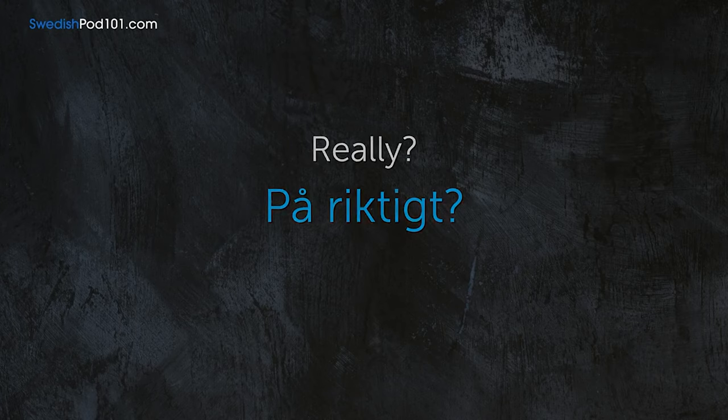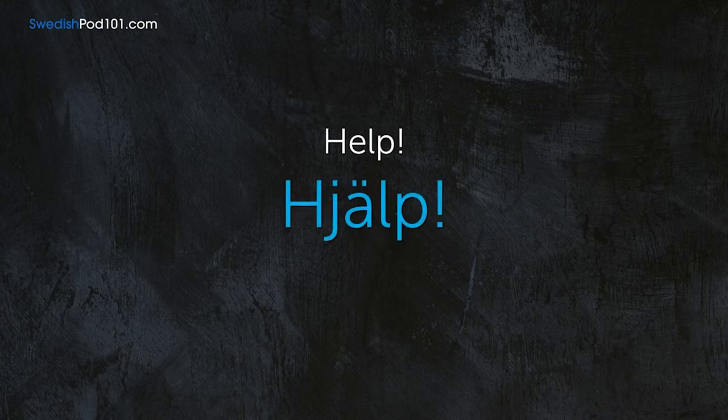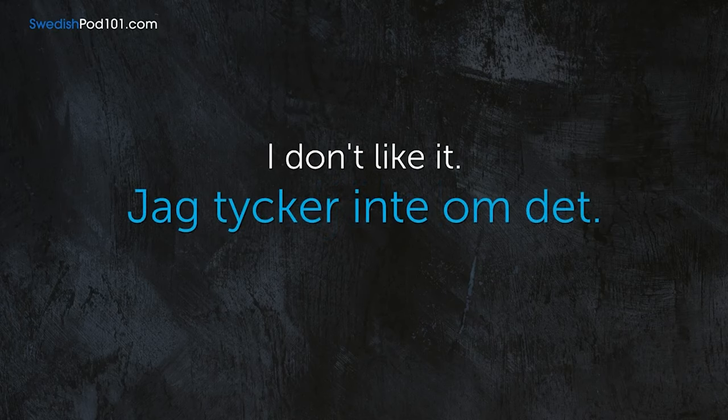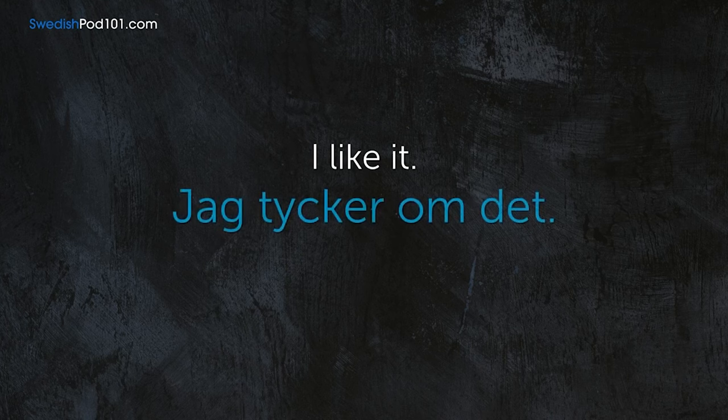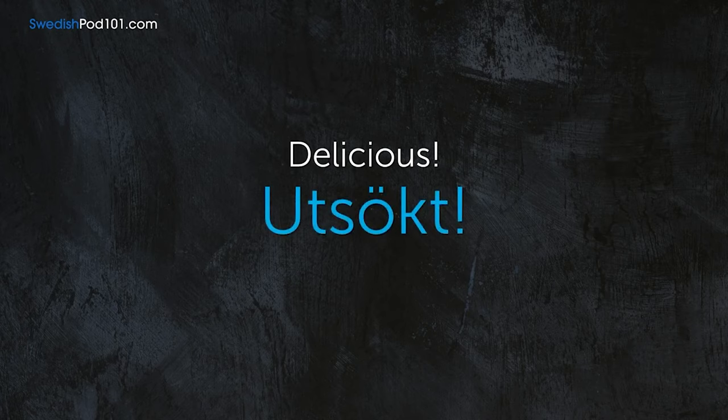Really. — På riktigt. Help. — Hjälp. I don't like it. — Jag tycker inte om det. I like it. — Jag tycker om det. Delicious. — Utsökt. Awesome. — Balt.